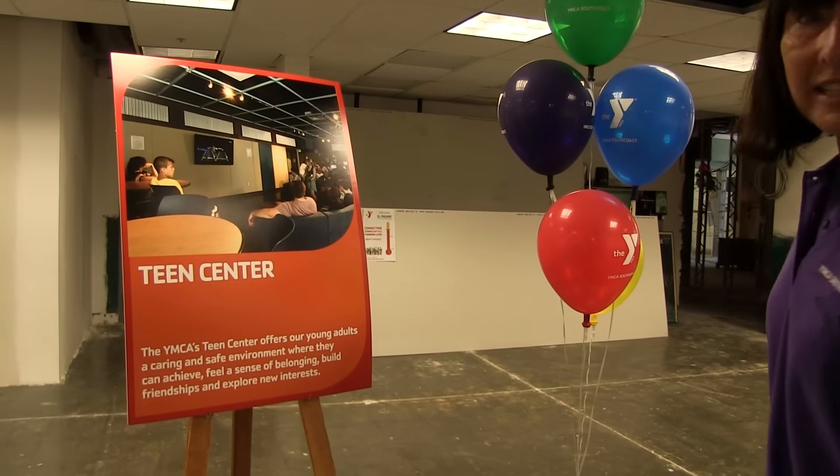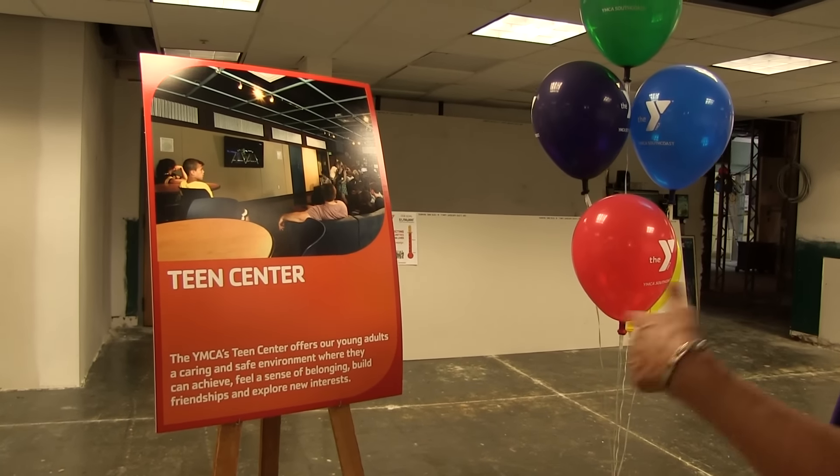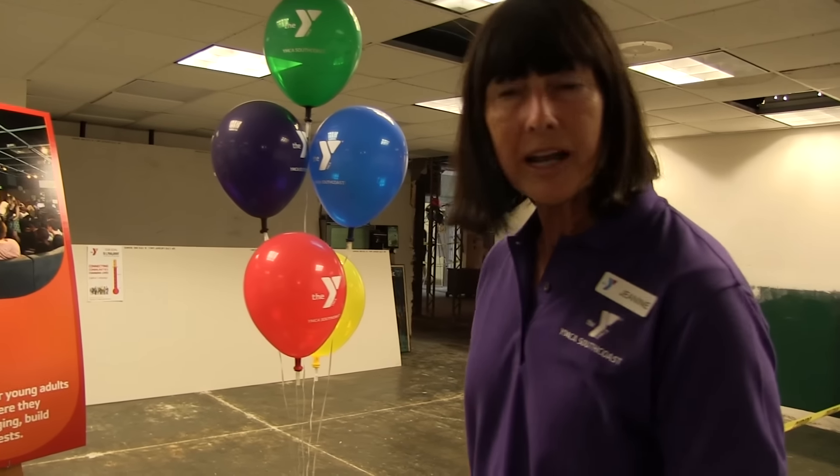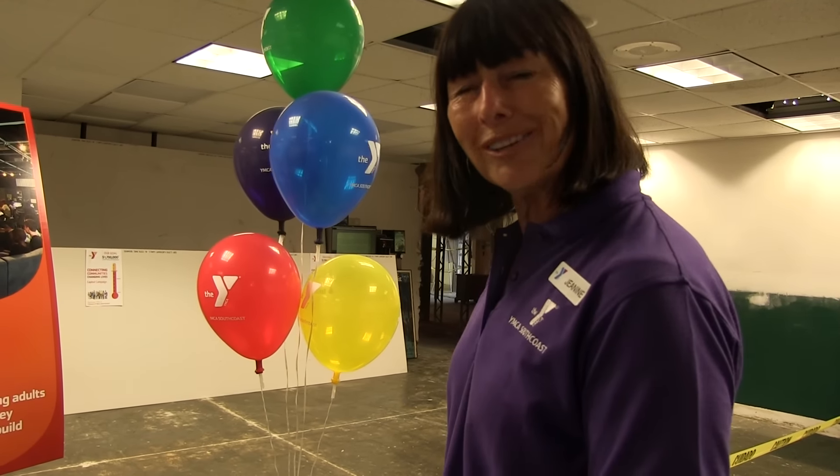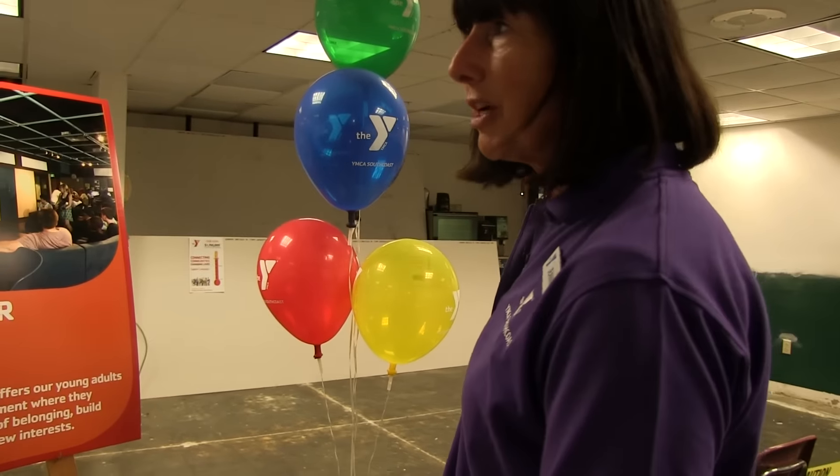This is our teen center — the place where you can get together, socialize, be with friends, think about community needs, think about giving back, and think about projects that they can do. There'll be a cafe here too. It's just going to be a great new space.